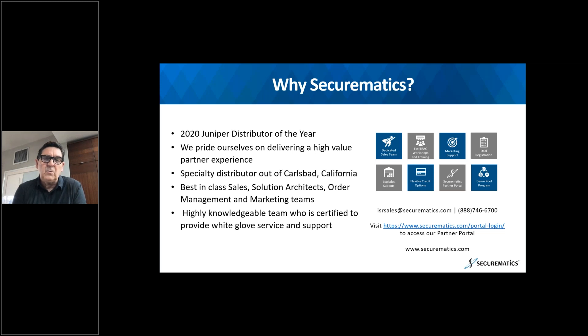Securematics, as you hopefully know, we're a high-touch distributor. We're proud to have been recently named the distributor of the year in the U.S. for Juniper for 2020. We very much think we provide a high value of service to the channel, to our partners. We're based out of California. We have an entire team of account reps, solution engineers, a marketing staff, as well as an OM team that is highly responsive and provides deal registrations, demo pools, POC programs, and FastTracks.